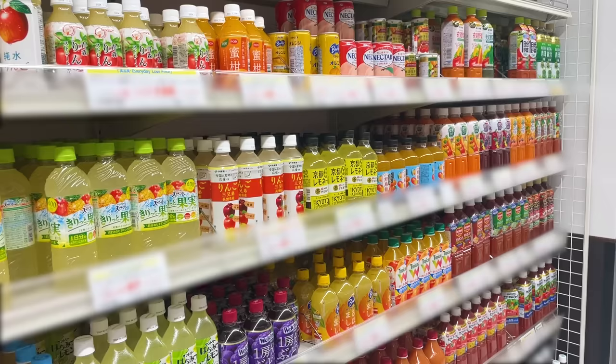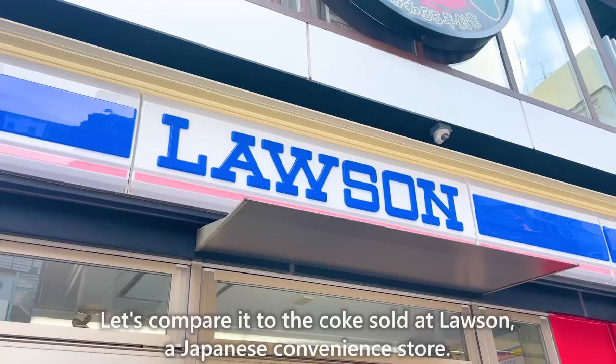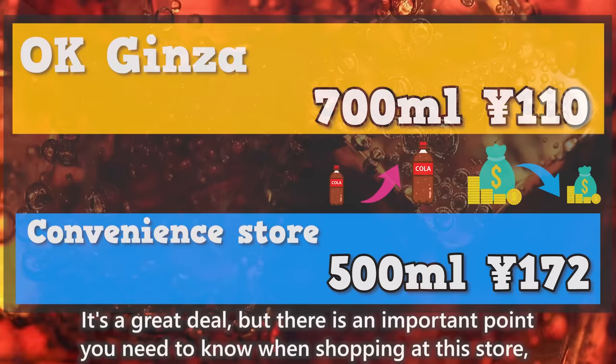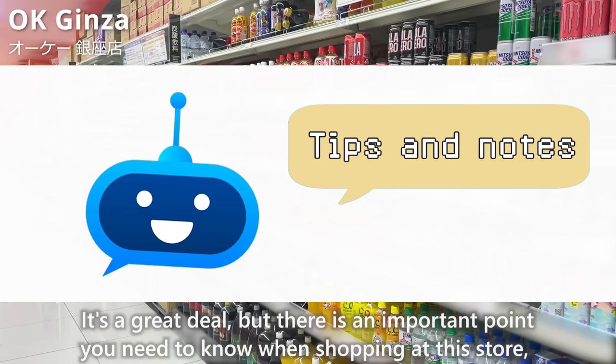Next up is drinks. Comparing to Coke sold at Lawson, a Japanese convenience store, the one at OK Ginza is larger in size and about 40% cheaper. It's a great deal, but there's an important point you need to know when shopping at this store — we'll share it at the end of the video.